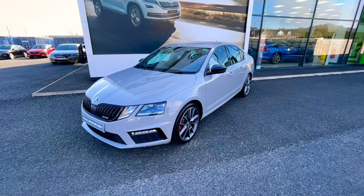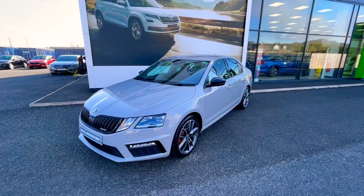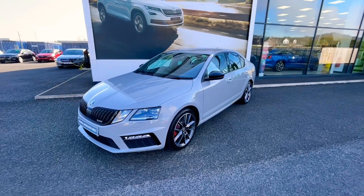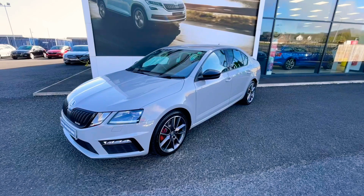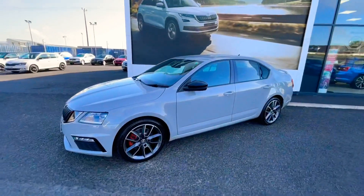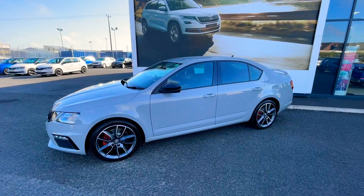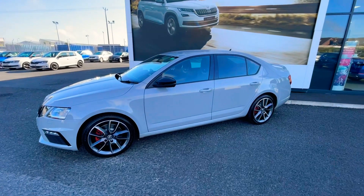Good morning folks, it's Chris here from Irving Stewart Skoda in Northdown. I just wanted to do a quick introductory video on this 2018 Skoda Octavia. It's the sporty VRS model, the 2 litre diesel DSG, and this one is also a 4x4, which makes the car a little bit special.